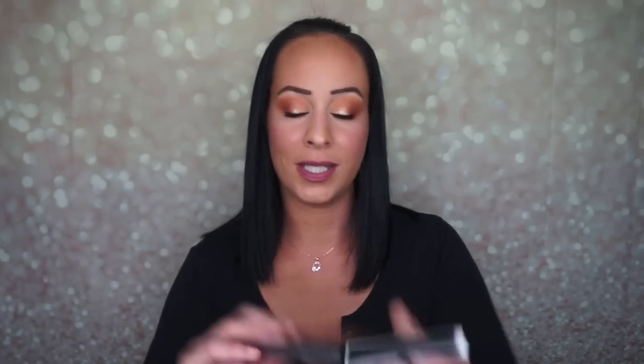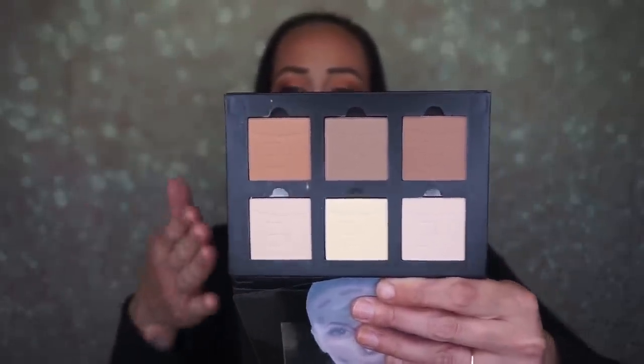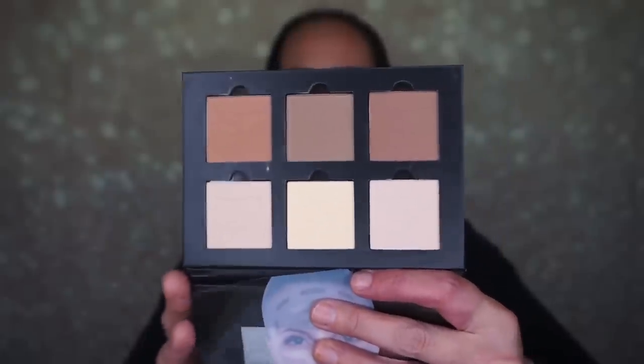Last but not least in this box is the Aesthetica contour palette - this is probably one of my favorite contour palettes that I've received in subscription boxes. They did change the packaging up - the back shows circular pans but inside here are square pans. You also get the contour series powder, which is a face-shaped introduction guide with instructions on how to contour.